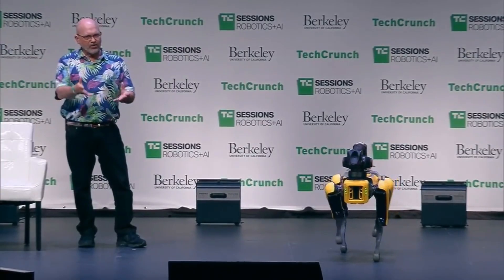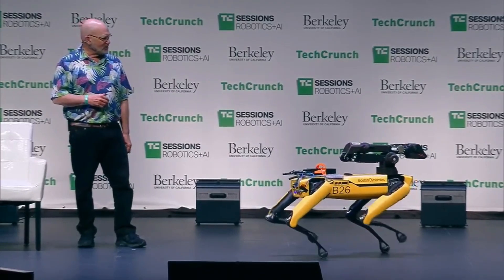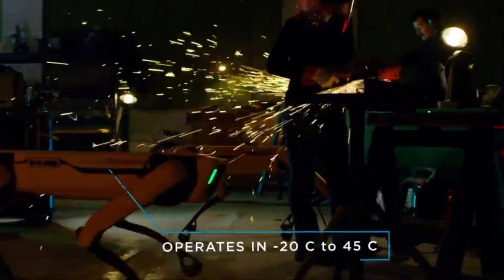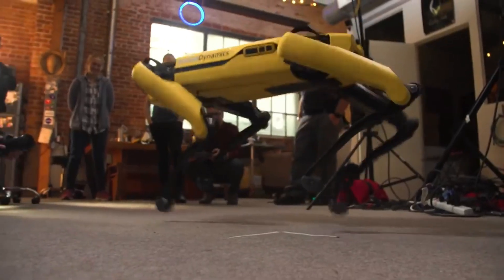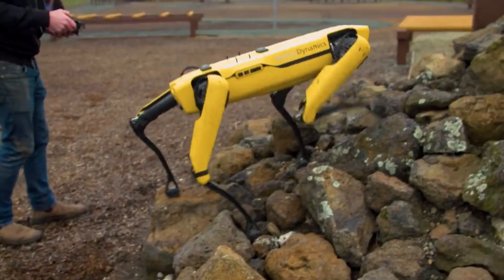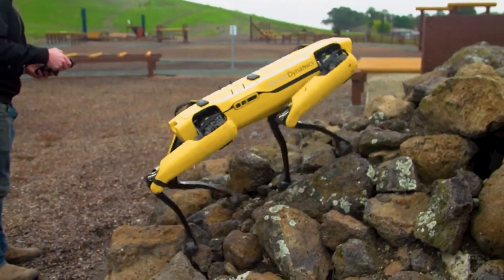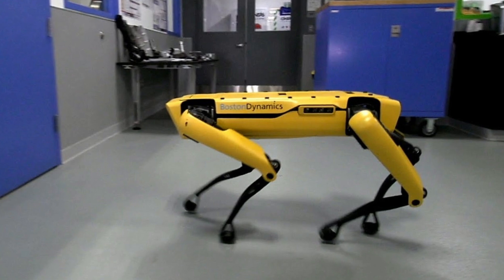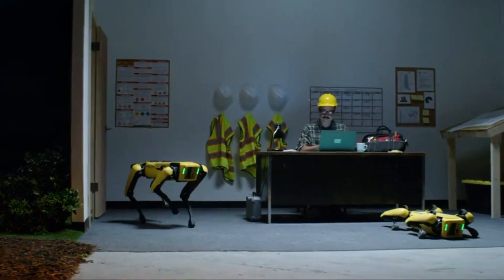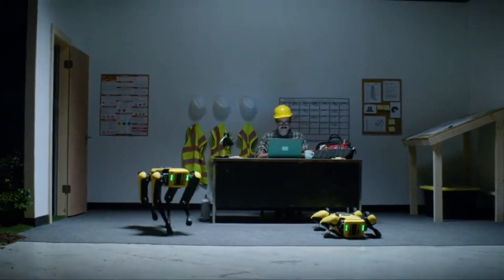Spot Mini's development is mainly motivated by thinking about use in an office or other accessible business premises or in a home. Third parties will also be able to create new systems to mount to Spot for many different applications, making the possibilities almost endless. Currently, it has a surveillance package with special low-light cameras mounted on the back. There's a camera mounted in the arm, and the computer can take user code too.